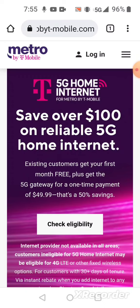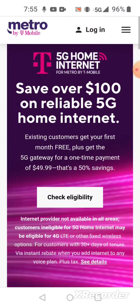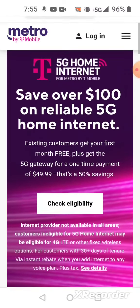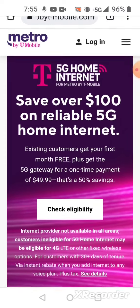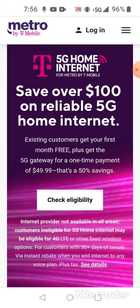It says here: T-Mobile's 5G home internet for Metro by T-Mobile customers — save over a hundred dollars on reliable 5G home internet. Existing customers get your first month free, plus get the 5G gateway for a one-time payment of $49.99. The service is $50 a month and the gateway is normally $100, so they're only charging you $49.99 — half price — and giving you one month free, so you're saving over a hundred dollars.